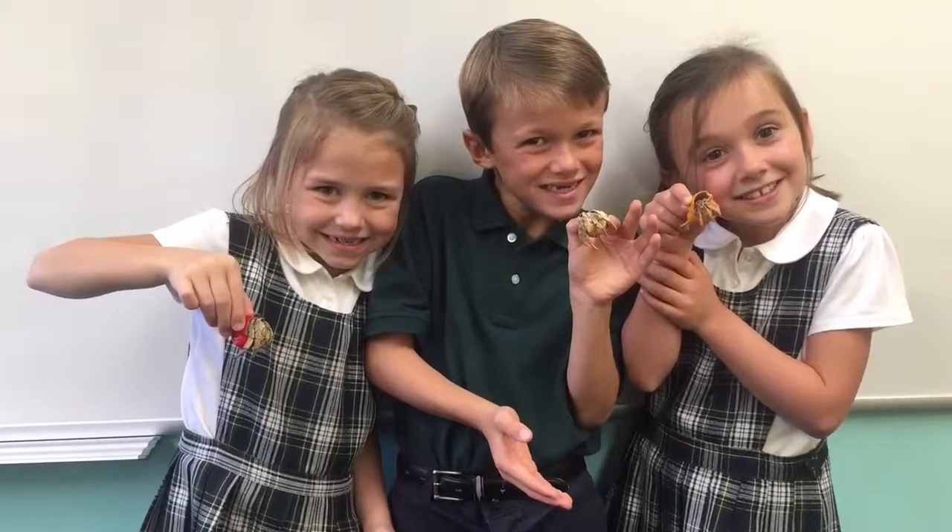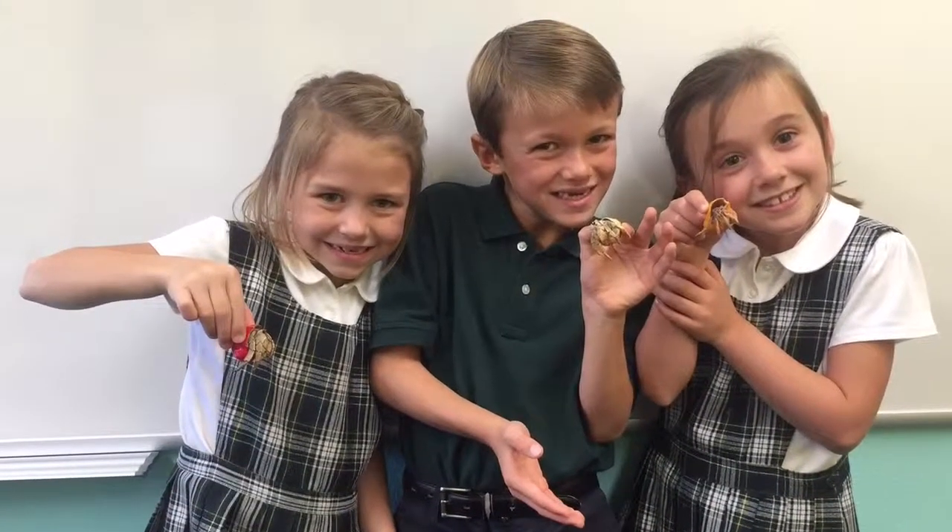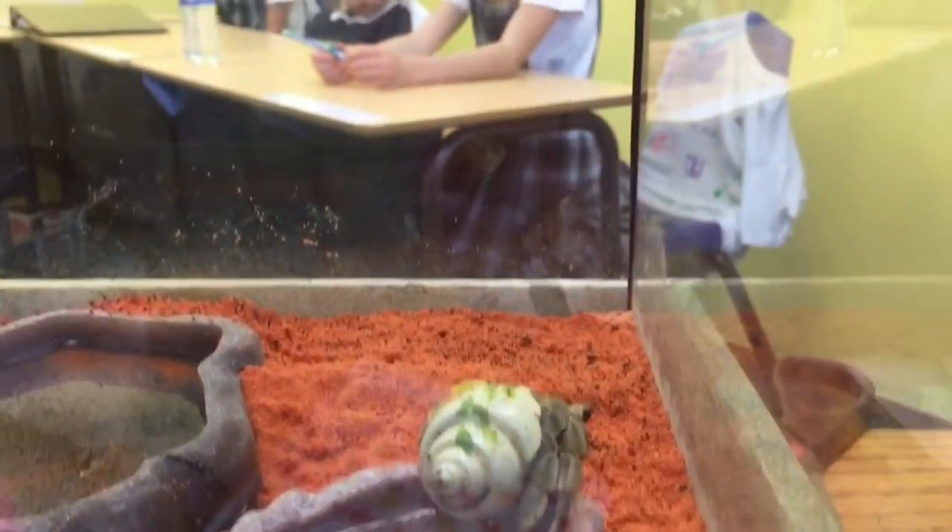We got hermit crabs because we passed our addition facts, and mine is the biggest and I named it Big Red.